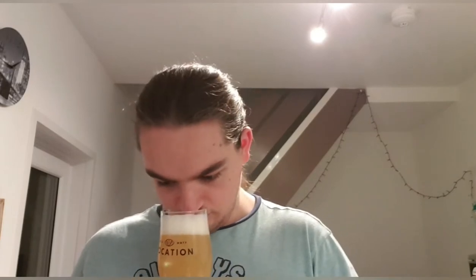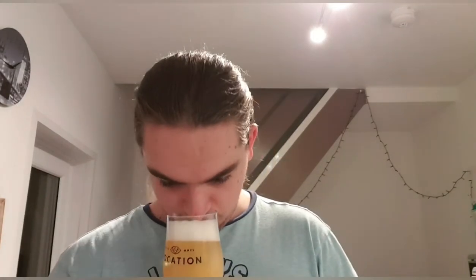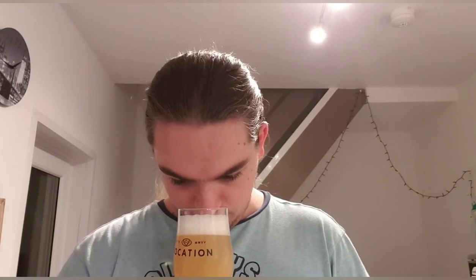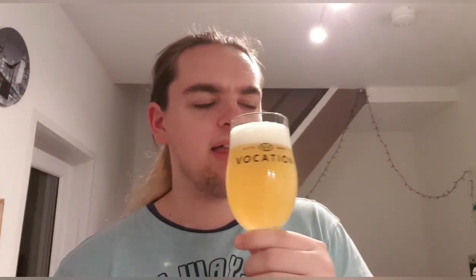Passion fruit — definitely right there on the nose. Grapefruit, pine, a little bit of pineapple, oranges. A little bit of stone fruit as well. That smells really, really nice — sweet, fruity, and juicy.